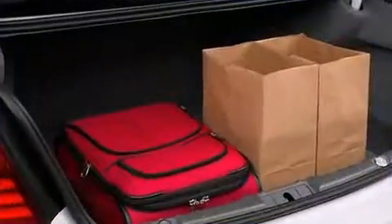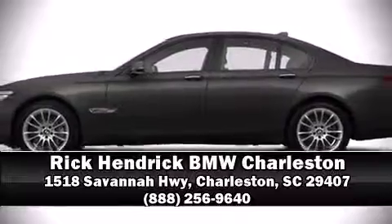Our knowledgeable sales staff is available to answer any questions that you might have. Stop in and take a test drive. See you soon!